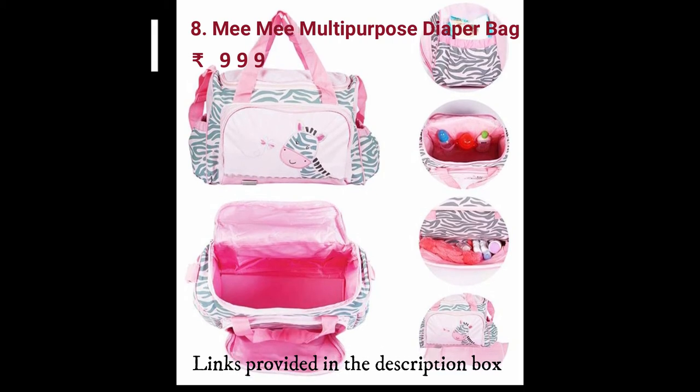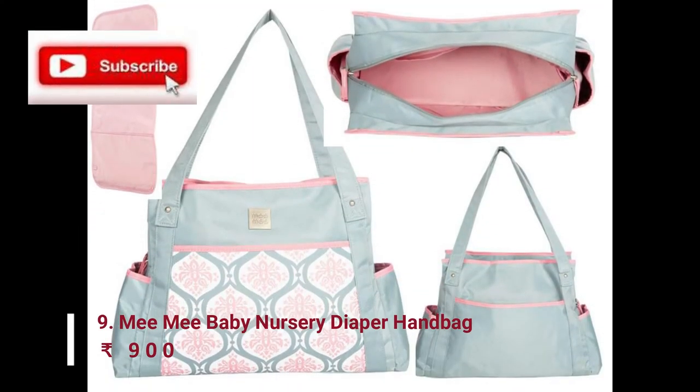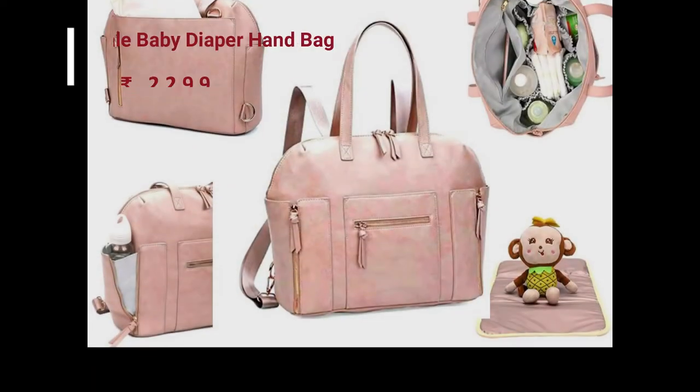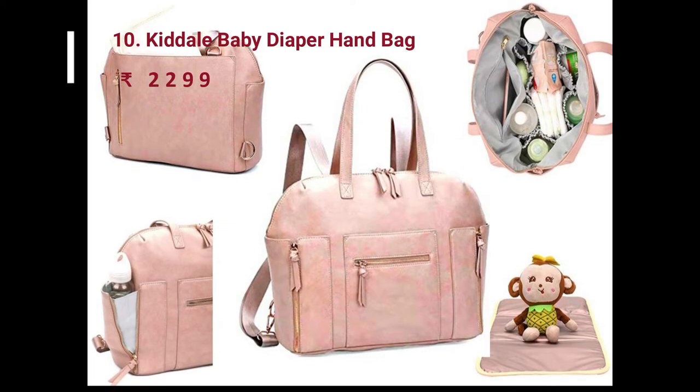Some of them are convertible style — you can use them as a hand bag or as a backpack. We have many different models to select from.